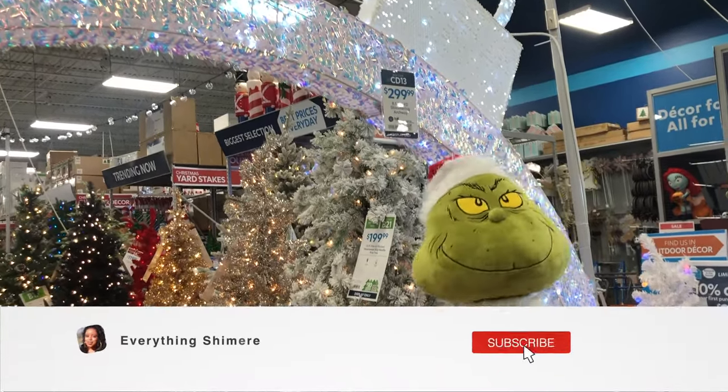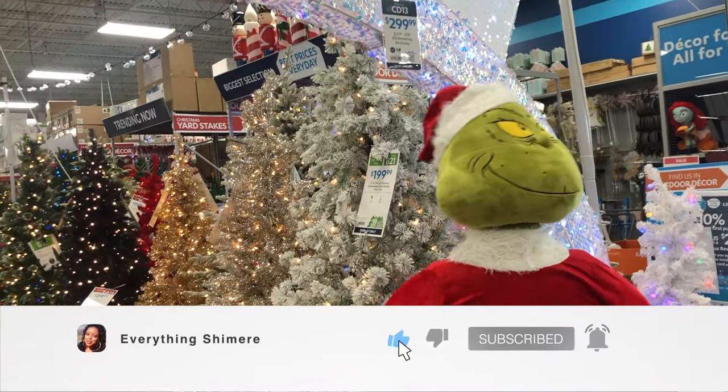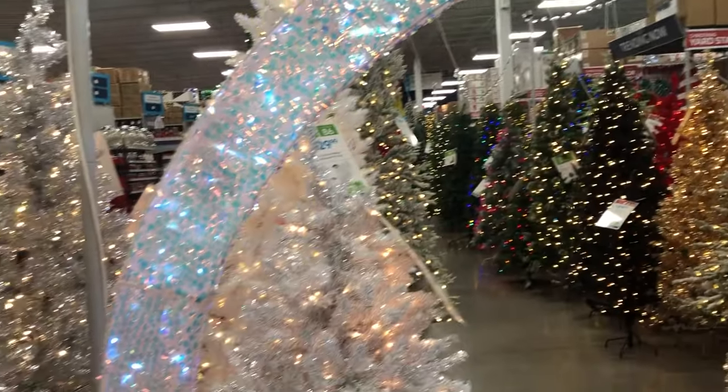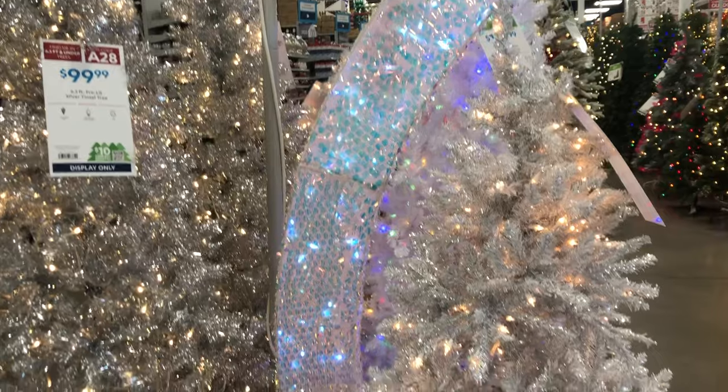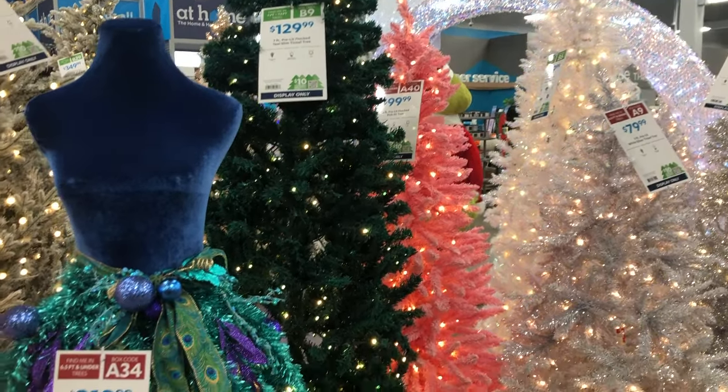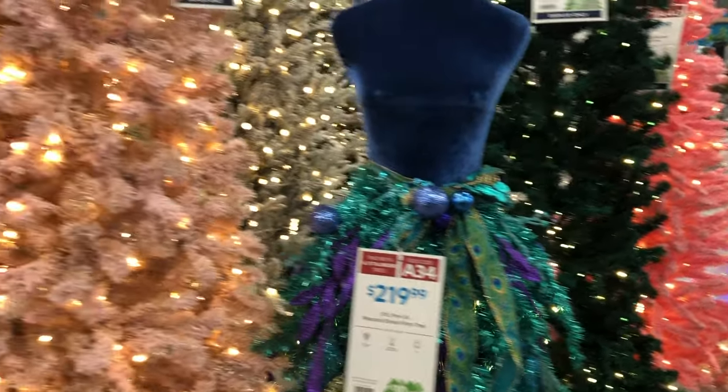Hey guys, welcome back. You know one thing I love? Options. And today I'm giving you all kinds of options. We're going to be looking at Christmas trees at the At-Home store, and they have so many options whether you want a blue tree, a pink tree, a green tree, a white tree, or even a black tree. They have them for you and I'm going to show them to you.